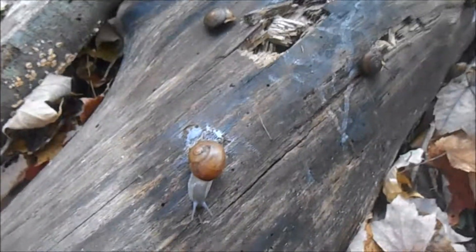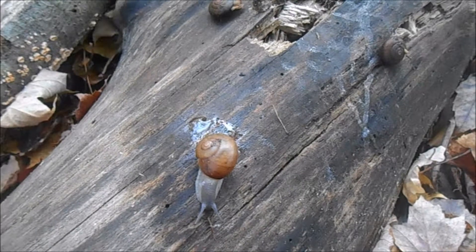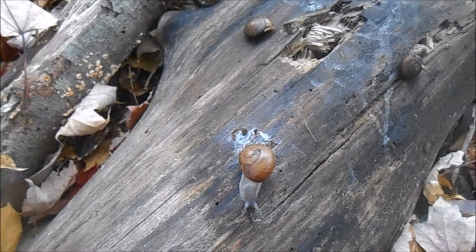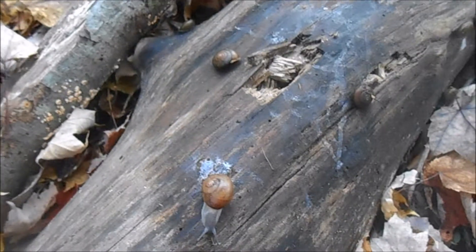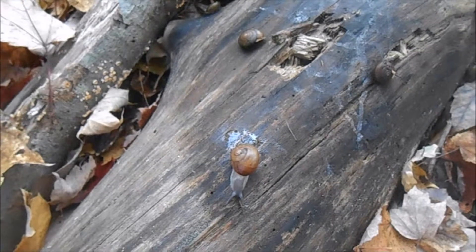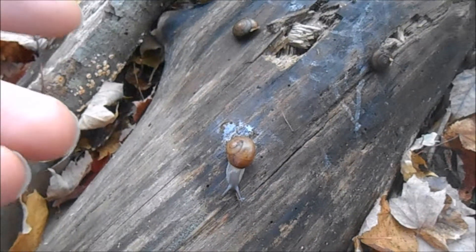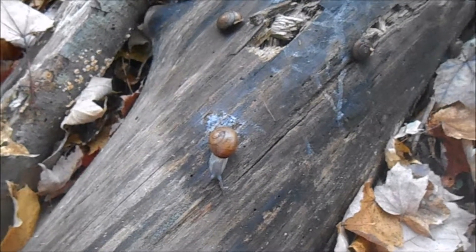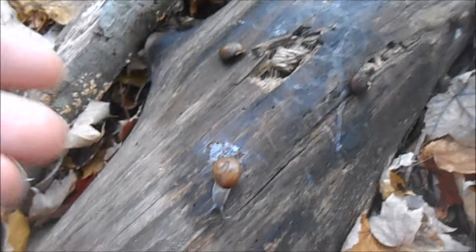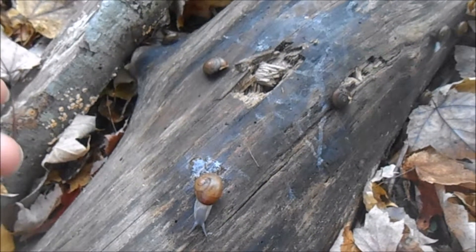These land snails are an important part of each ecosystem because they help with nutrient cycling. They eat things like living and decaying plants, fungi, and even inorganic materials, storing all these nutrients and minerals in their body. When something comes along and eats the snail, it in turn absorbs all those minerals and nutrients — so snails are an important first step on the food web for transferring nutrients.